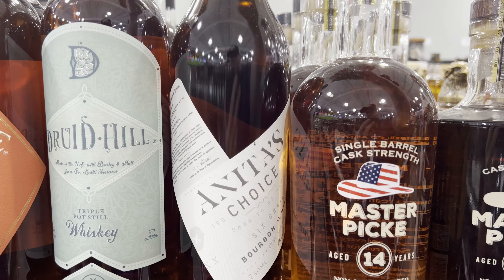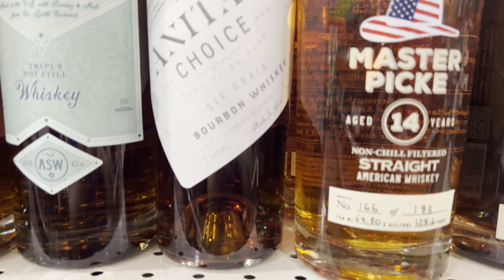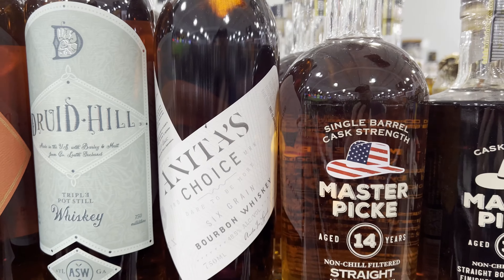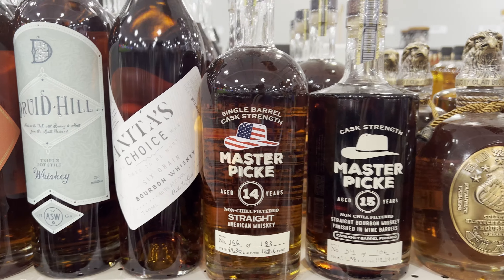I have this bottle at home — it's Anita's Choice. I've been meaning to get to it. I've heard really good things about it, and they've got it here as a staff approved. I need to crack this open and try it, maybe on a live stream next Friday.